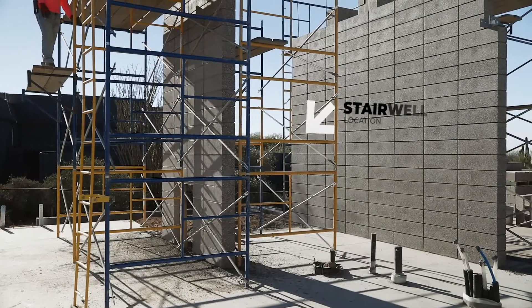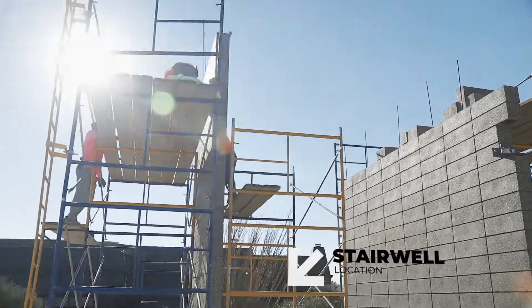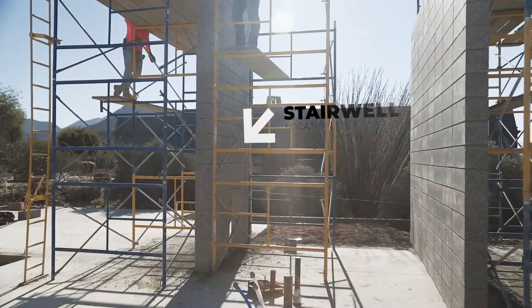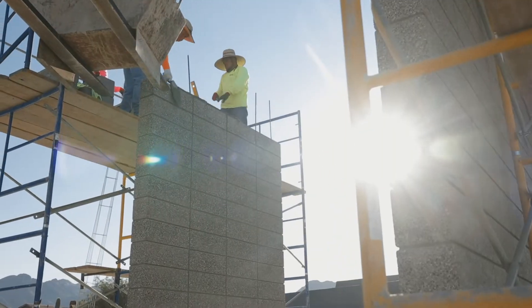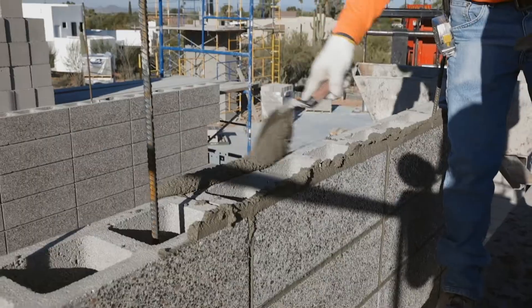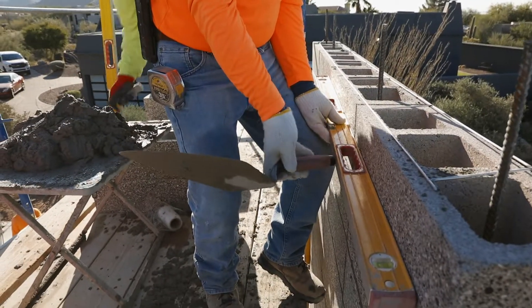The other interesting section on this house would be these stairwells over here — it's going to be an all-glass wall where you'll be able to see the masonry on both sides. The guys continuously raise it up at four-foot lifts; they'll raise the scaffold, grout the walls, and they're putting on the 16-foot lift now over here at the stairwell.